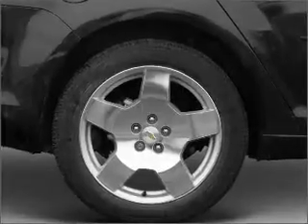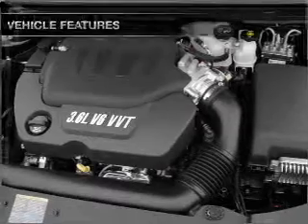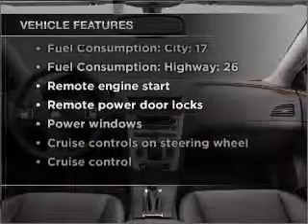Stand out from the crowd with premium wheels. You will appreciate the safety feature of anti-lock brakes, and with these notable features, you won't want to miss out on the opportunity to own this amazing vehicle.